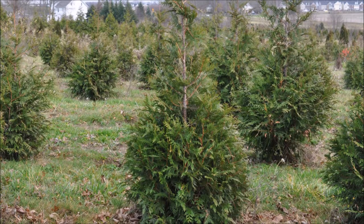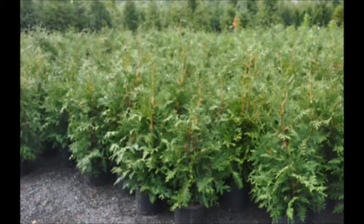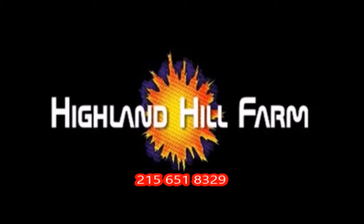This video was produced at Highland Hole Farm. We grow and sell screening and buffering trees in Bucks County, PA, and these are our green giant arborvitaes. Call us for your screening tree needs at 215-651-8329.